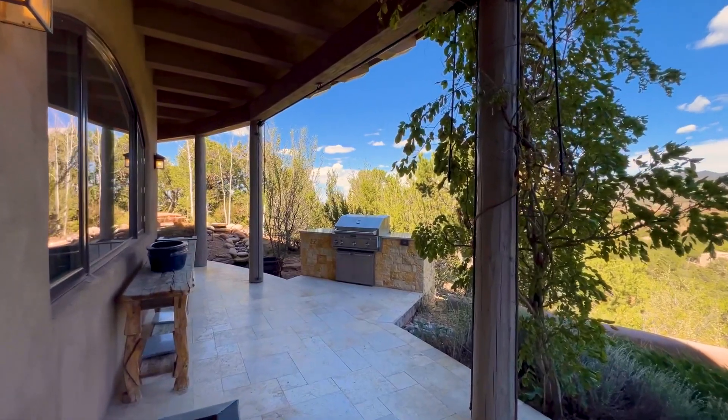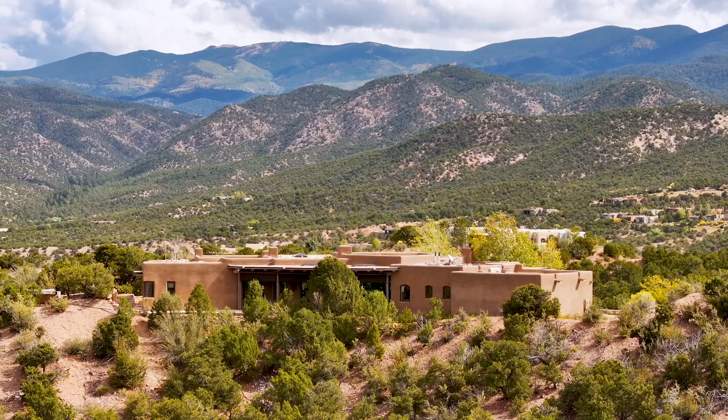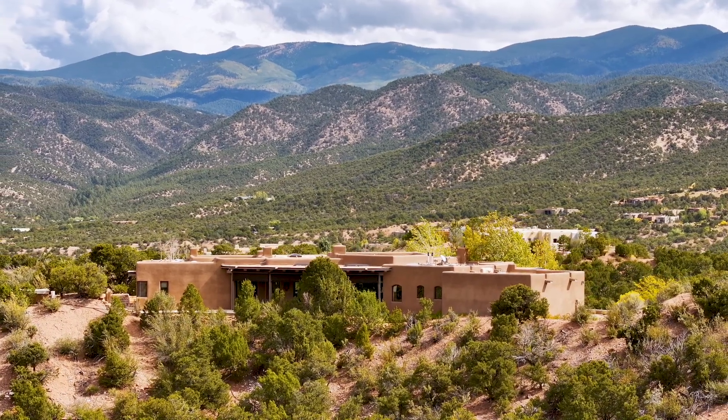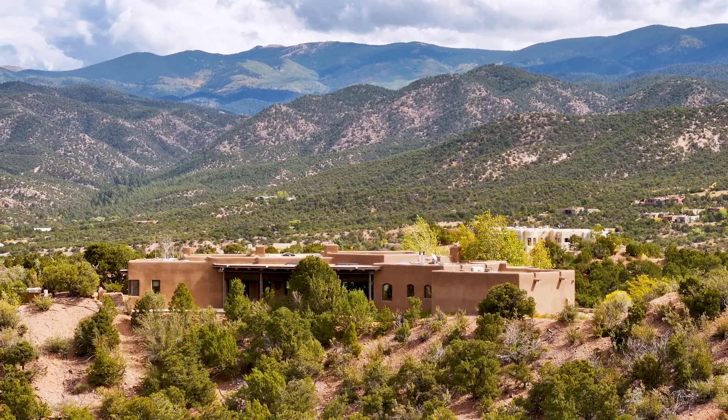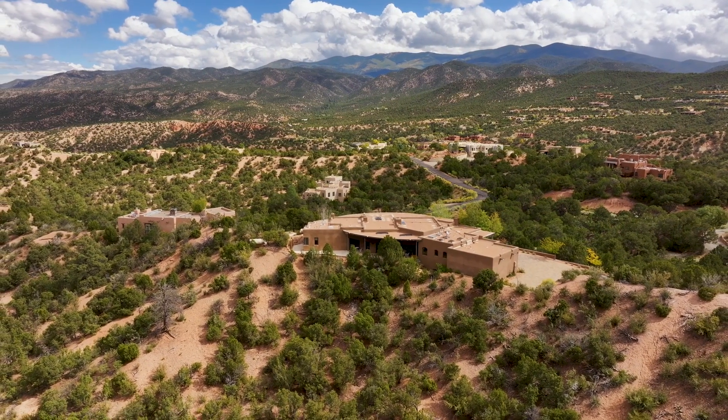This magnificent property is located on the highest point of the Bishop's Lodge Estates. It is exceptional in its design, siting, and craftsmanship. Eleven Bishop's Trail is your castle in the Santa Fe skies.